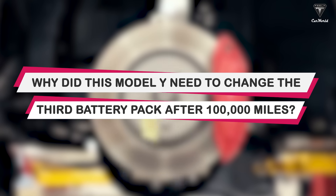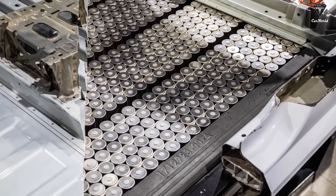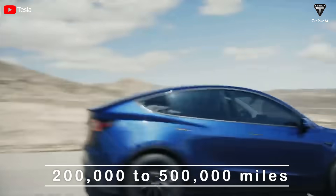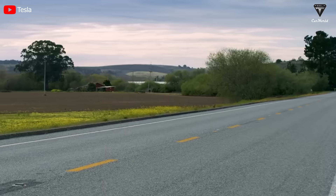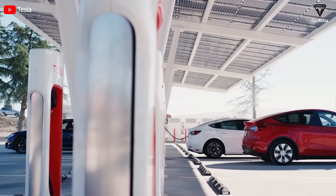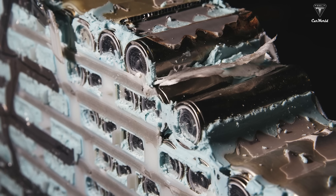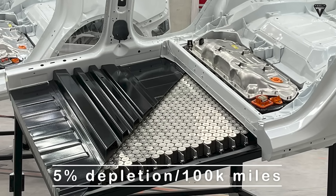Why did this Model Y need to change the third battery pack after 100,000 miles? Typically, a Tesla's 62-kilowatt-hour battery pack has a lifespan ranging from 200,000 to 500,000 miles, equivalent to approximately 10 to over 25 years if driven an average of around 60 miles per day, depending significantly on terrain and maintenance practices. Each charge can extend between 272 to 370 miles depending on battery pack size and extended range options. An average electric vehicle will usually require a battery replacement once it's lost 20% of its operating range, though some users may choose to replace the battery before reaching this point. Most users report that Tesla batteries only experience a 5% depletion after 100,000 miles.